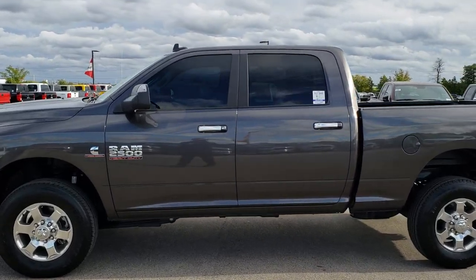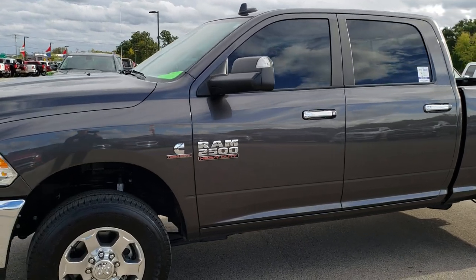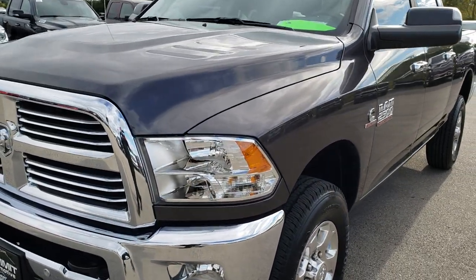This is stock number 9764. We are here at Summit Automotive in Fond du Lac, Wisconsin, your new and used heavy-duty truck headquarters. Remember, we are the guys with the trucks on 41.